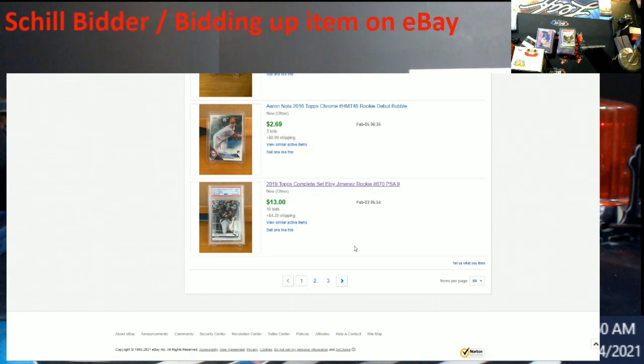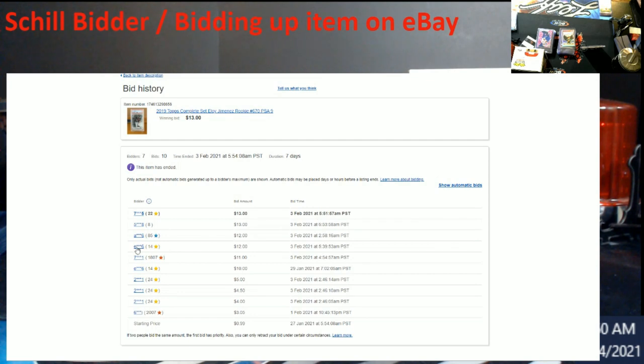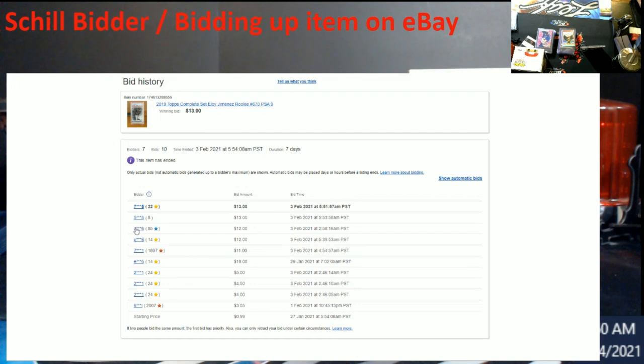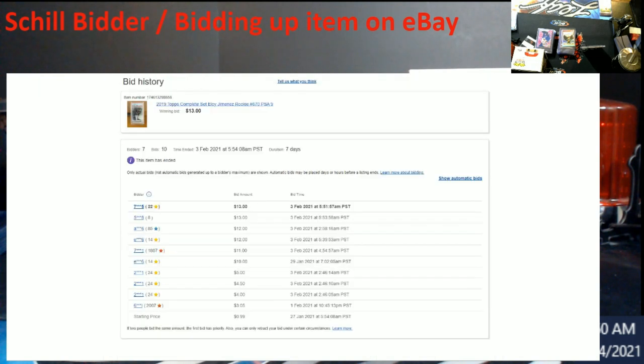This one is a Topps Complete set that ended February 3rd — 10 bids, sold for $13. Here's the 14-feedback bidder again. No bid retractions on this particular one, but you can tell from the same 30-day summary it's the same guy doing this consistently.